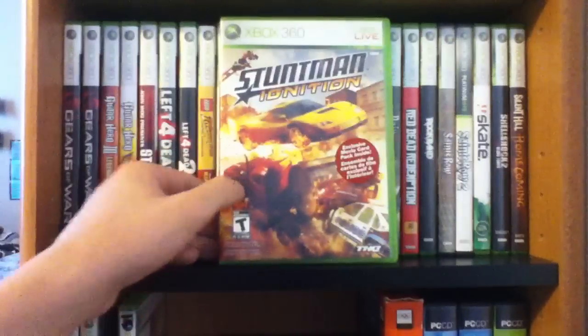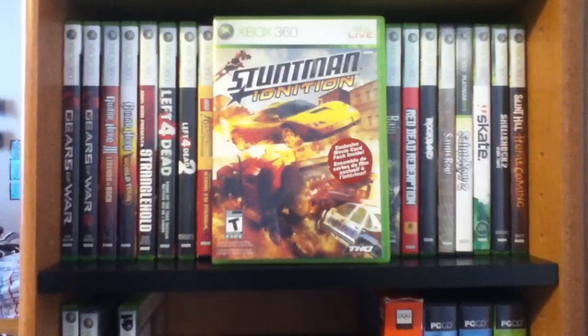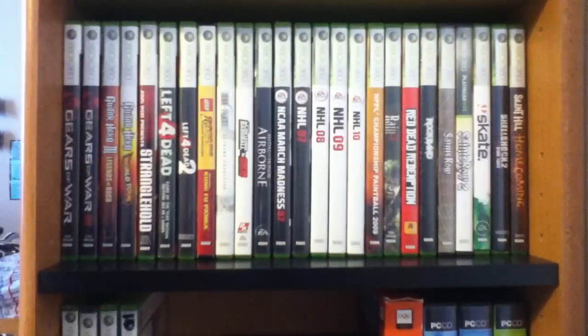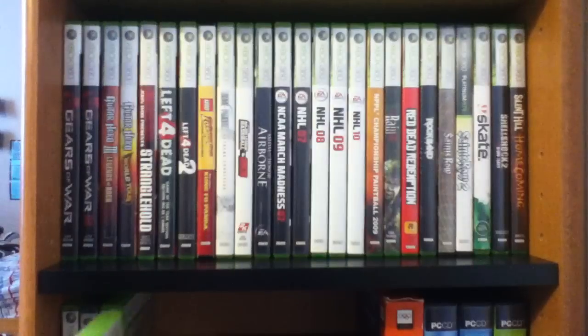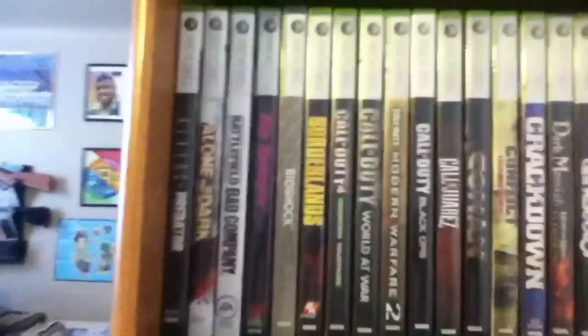Stuntman Ignition — I absolutely love this game. I couldn't stop playing it for the longest time, then I got another game and stopped. I got really close to beating it though and it's a really fun game. My last Xbox 360 game is Tony Hawk's Project 8. I played the first level and got stuck so I just stopped playing it. Anyway, sorry about covering the camera there — that's my whole collection.